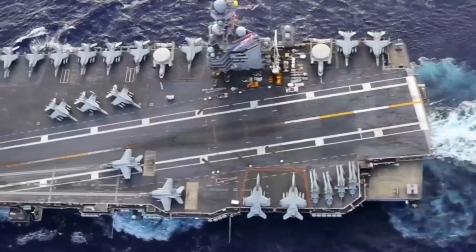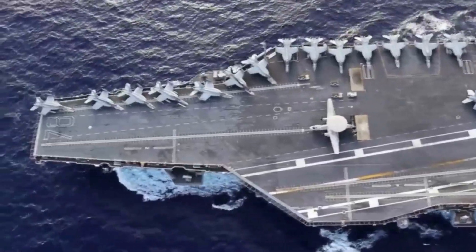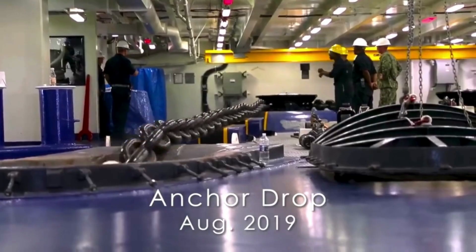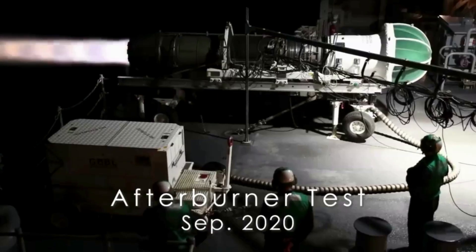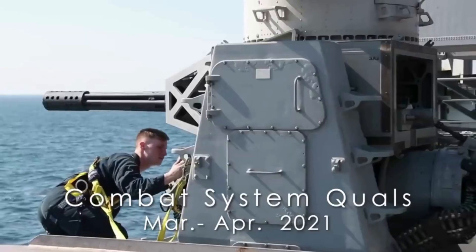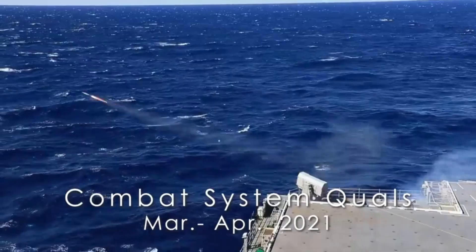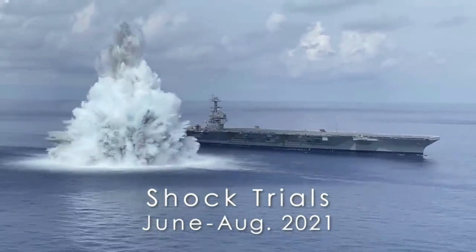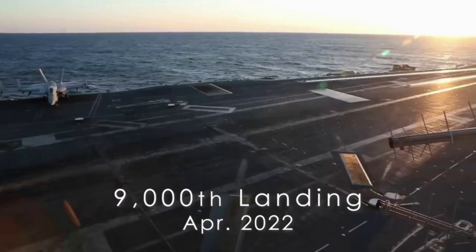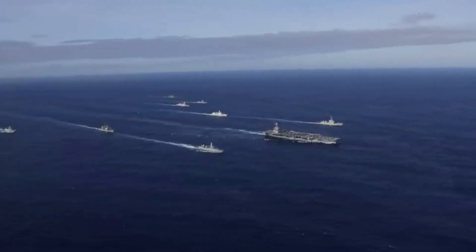Beyond military superiority, the global implications of America's ability to build and operate Ford-class carriers extend far beyond the seas. These ships represent American technological leadership, industrial strength, and a commitment to global stability. When the USS Gerald R. Ford pulls into a foreign port, the message is clear — America's naval supremacy is unmatched.